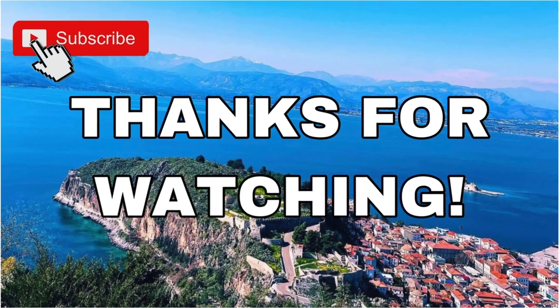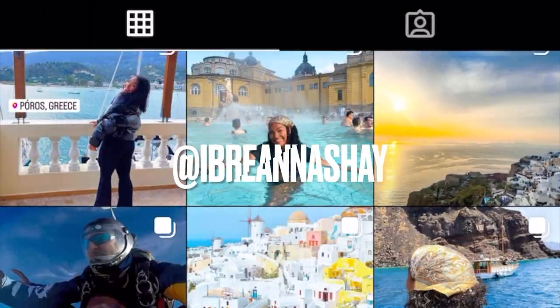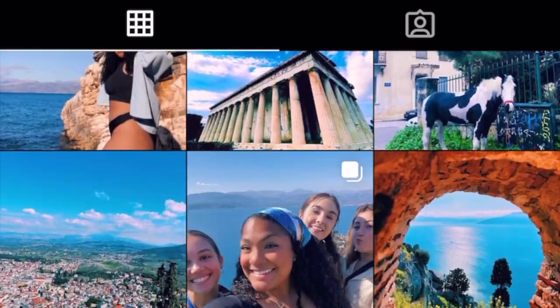Okay, thank you guys so much for watching — that was all for today's video. You guys should check out my Instagram and follow me so you can stay up to date with what I'm doing currently. Thank you guys so much for watching. Bye!